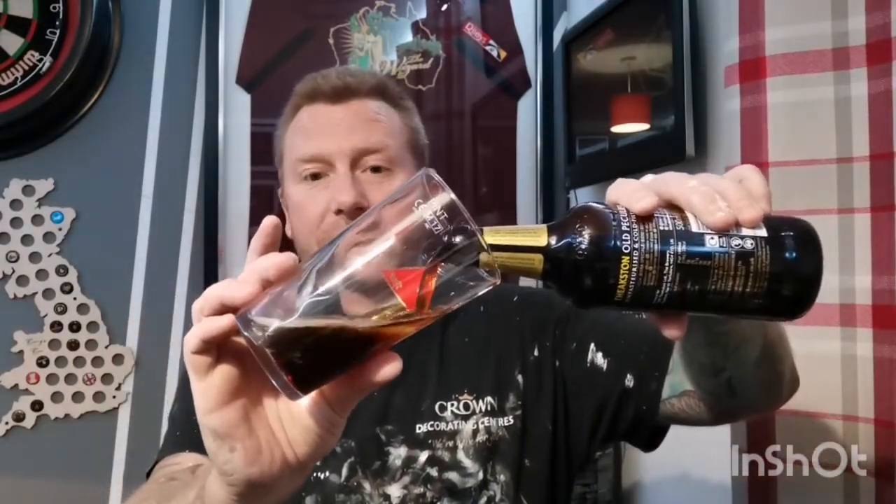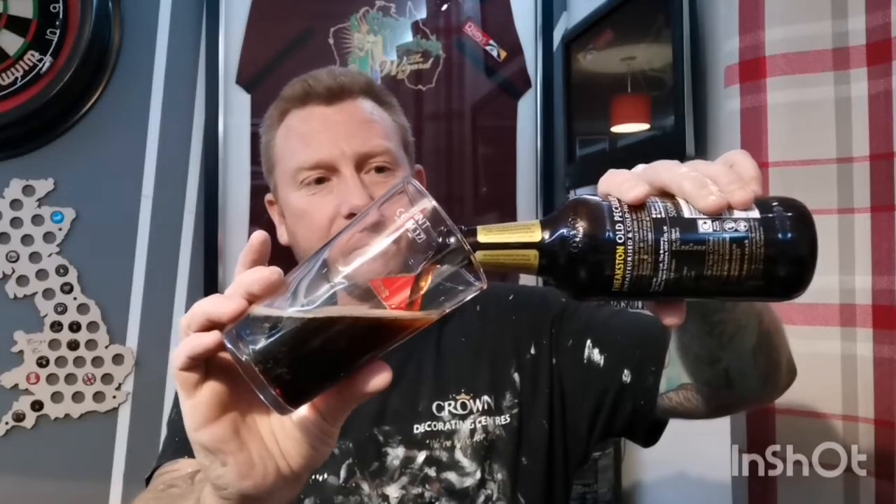So it's cold filtered and unpasteurized, so I am looking forward to this. Hopefully you guys out there are as well because it's something a little bit different. I don't do enough of these traditional ales, the cheaper ones that we can all pick up readily available. So let's get it out of the bottle, get it into a glass, see what we get.